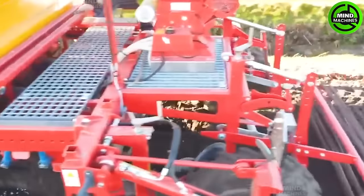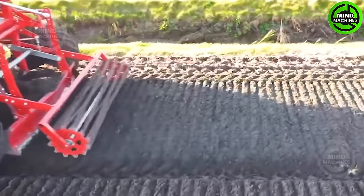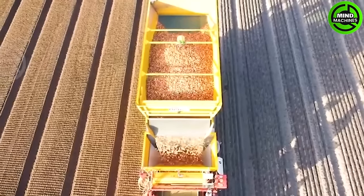This seed drill not only sows seeds, but also creates perfect furrows, setting the stage for growth.